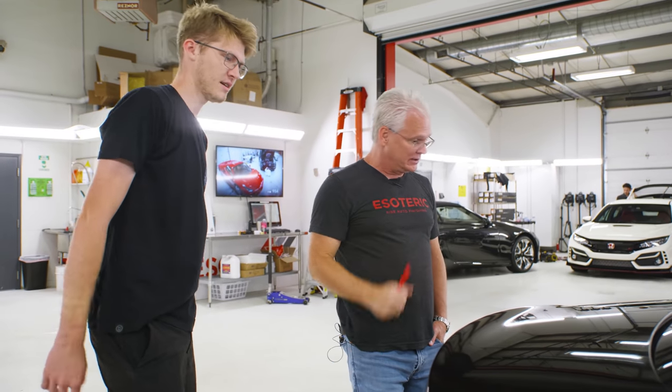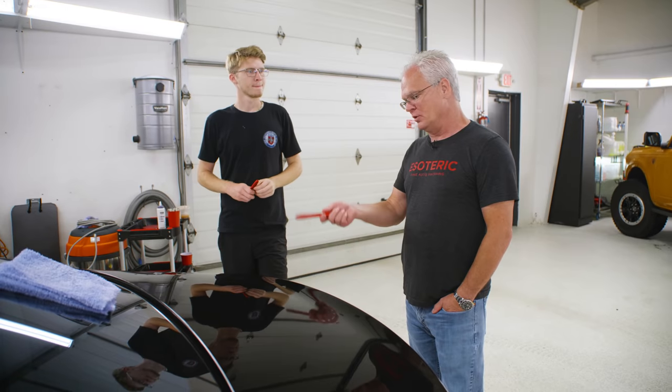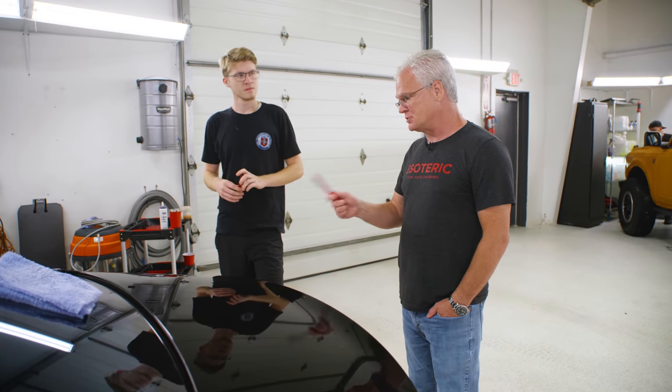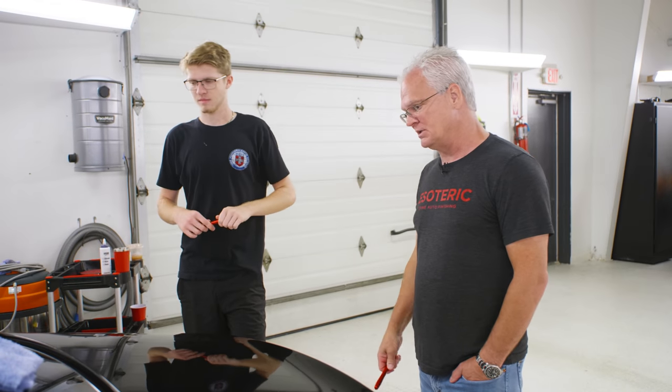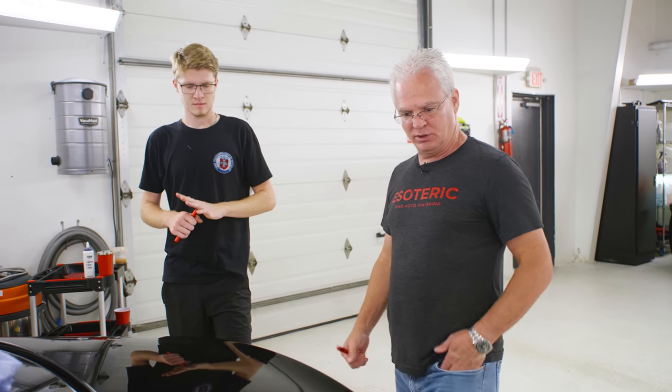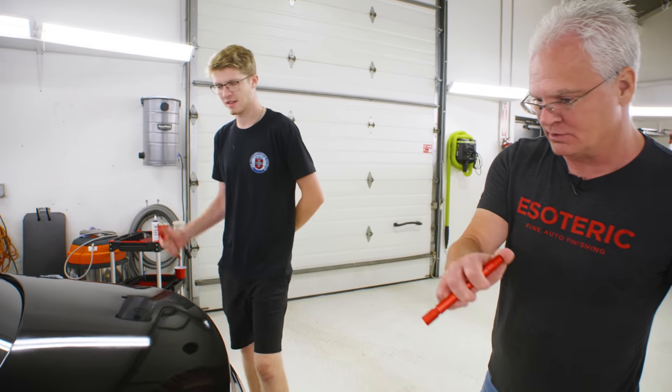It didn't add a whole lot in terms of clarity just because of the poor repaint job, but defects and stuff - it definitely looks a bit better. Why don't we do a multi-step on this trunk? We want to take a before and after picture, and maybe a before and after on a one-step on the rest of it. To get rid of some of these heavy sanding marks up in here we're definitely going to need a multi-step on it, then go from there.